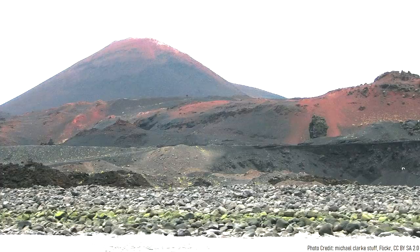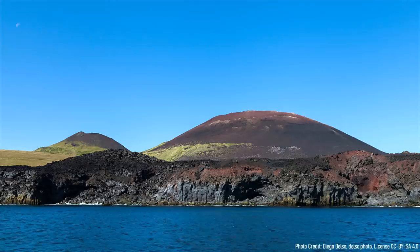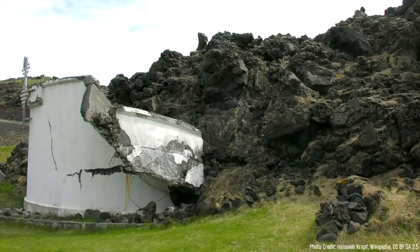One of these volcanoes is referred to as Eldfell, which produced an infamous volcanic eruption on a densely populated island off the southern coast of mainland Iceland in 1973. Its eruption formed a brand new cinder cone, and although destructive, successful countermeasures were employed to divert the flows of lava it produced.